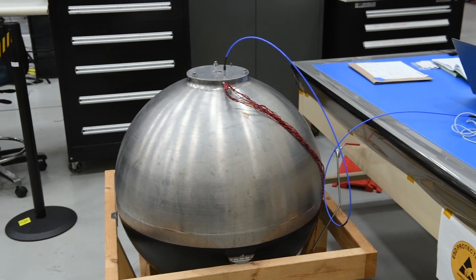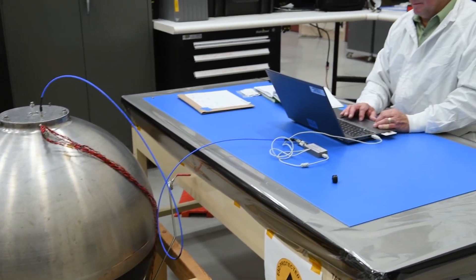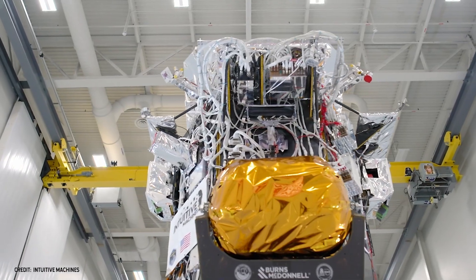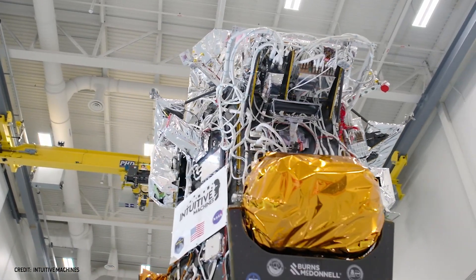NASA has been working on ways to gauge propellants in tanks for over 50 years in the microgravity environment. Now we're going to get to test it on this lunar lander, so that's very exciting. I'm Greg Zimmerle, the principal investigator for the radio frequency mass gauge payload. This instrument is a space-age fuel gauge. We're going to use it to measure the amount of cryogenic propellant in the Intuitive Machines Nova-C lander propellant tanks.